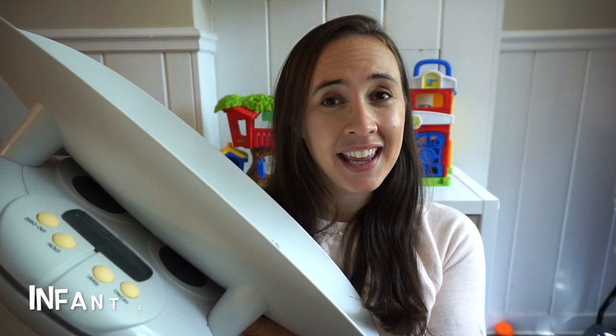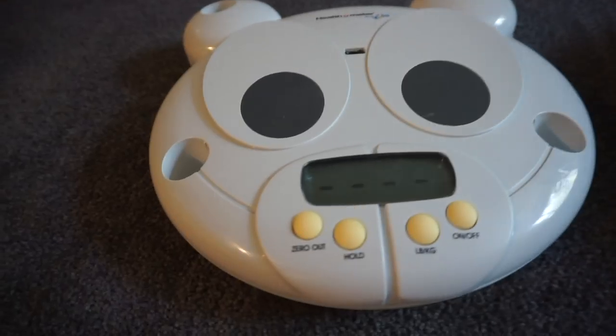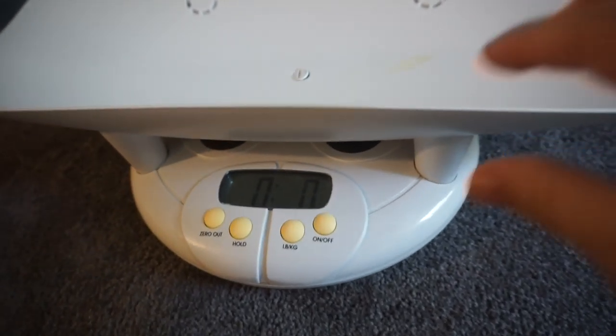My next luxury baby item is a really surprising one — it is an infant scale. This is totally a splurge, but if you have a baby who's underweight and you're nursing, it is really nice. It's got a baby seat that pops off and can also be a normal scale. For me it was great peace of mind — I would weigh him once a week to make sure he was gaining enough. A lot of pediatricians and lactation consultants will advise you against getting one so you don't become a paranoid mom weighing your kid every day. But if used responsibly and you need it, an infant scale is definitely worth the splurge.